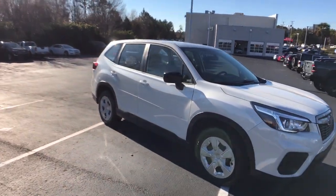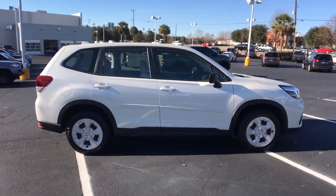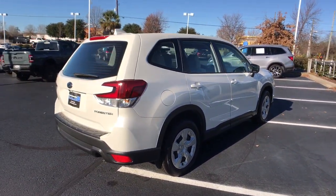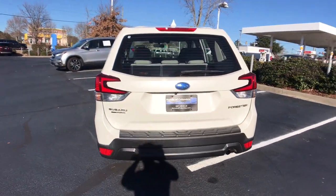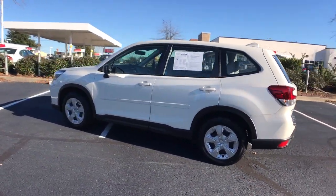Can you see yourself in the 2019 Subaru Forester? This vehicle still has fewer than 30,000 miles on the clock, so it won't last long. This well-built Forester delivers confidence, comfort, and capability. Advanced safety tech, a smooth ride, and all-wheel drive position you for success on every journey.